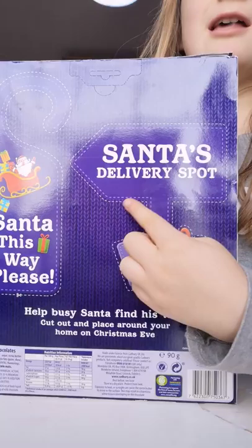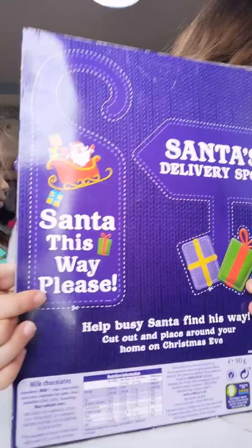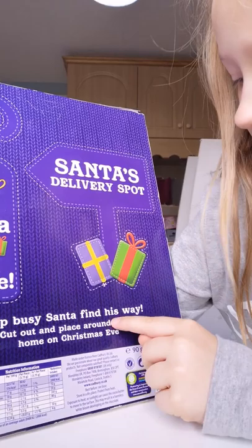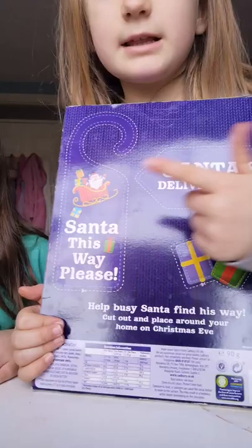On the back it has these things. It says Santa's delivery spot. And this one says Santa, this way, please. And the bottom of it says: help busy Santa find his way. Cut out and place around your home on Christmas Eve.